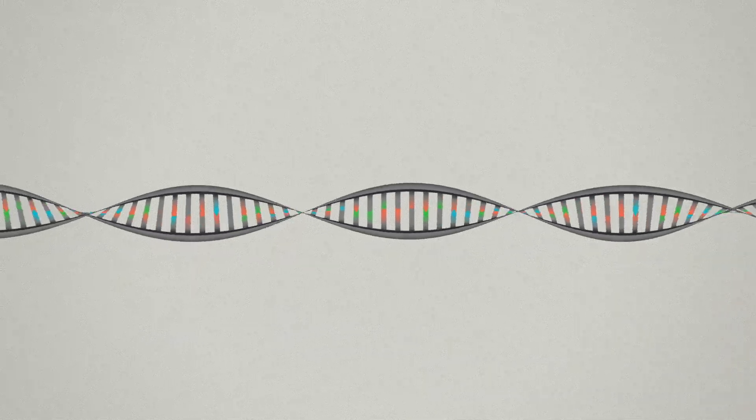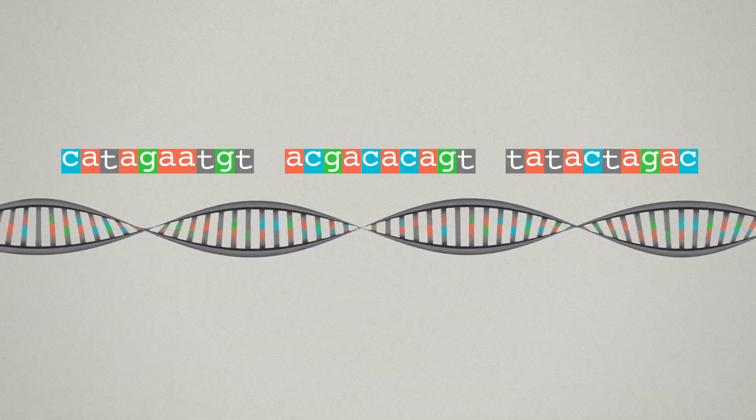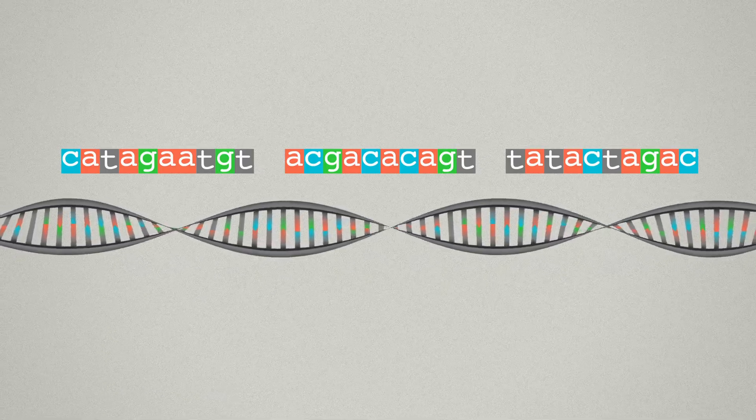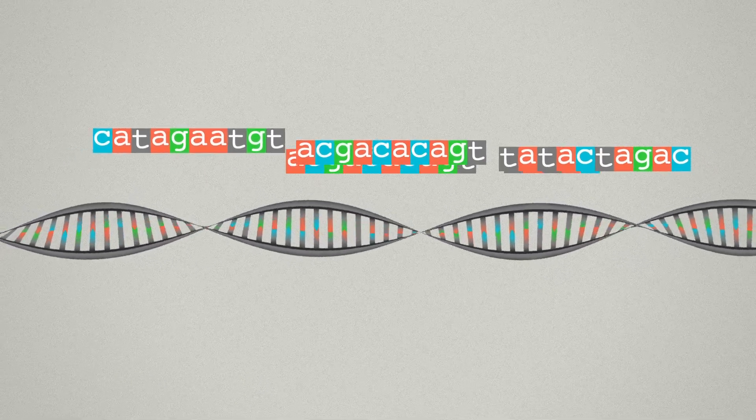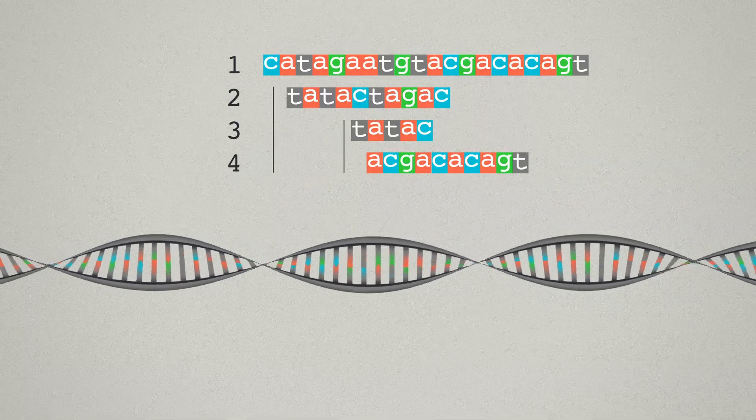And then you heard someone like me say that DNA is kind of like computer code. So your tech skills are not only needed, maybe they're translatable. Maybe you can learn biology like you'd pick up a new programming language. Maybe it's easier than it seems. Well, I love the way you think, and you're right about everything — except the part where it might be easy. It's actually hard as hell, but it's worth it. And we need you.